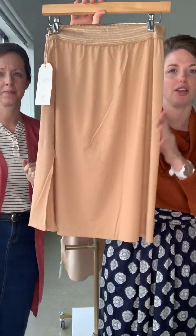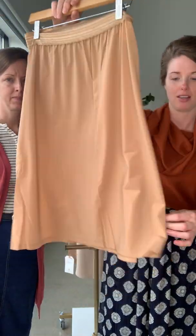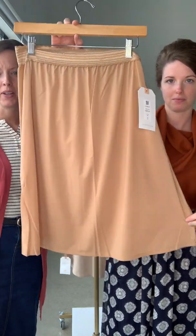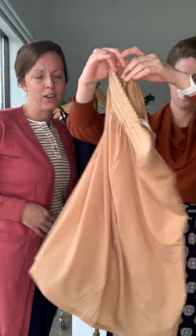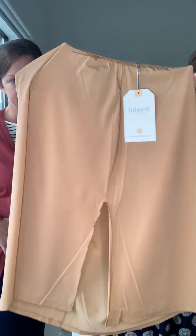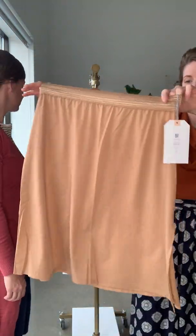We also have this half slip, which also comes in nude, black, and white. The really key piece on this is the waistband — it is tight enough to hold it up but also loose enough that it's not cutting into your sides. It's nice and flat so it just lays really nicely. It has a side slit as well, which is really awesome.